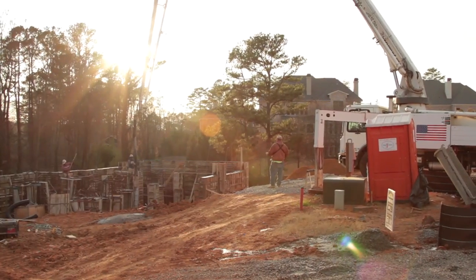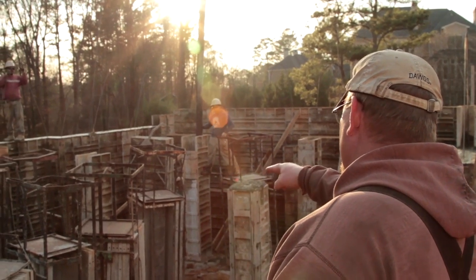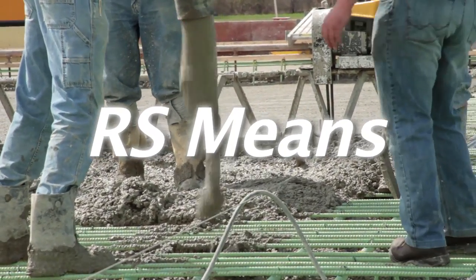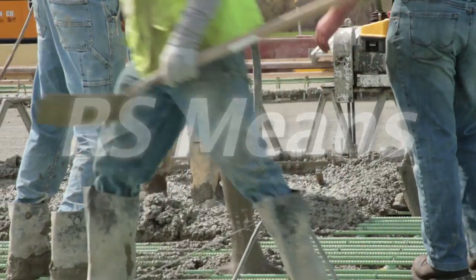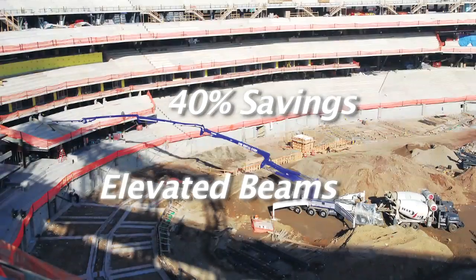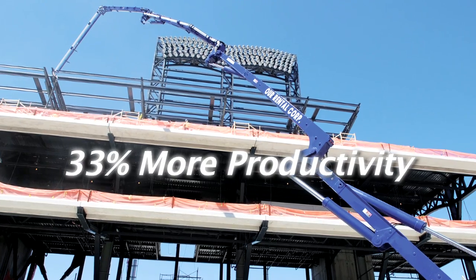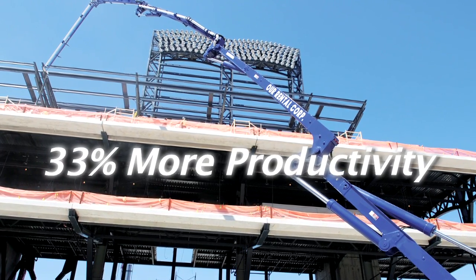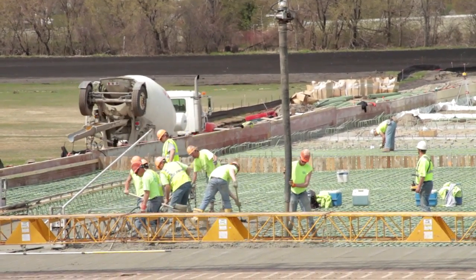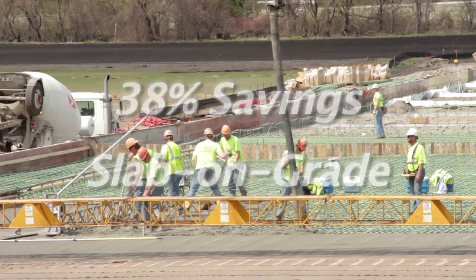In today's competitive construction environment, concrete pumping offers tangible savings related to precision placement. RS Means, a long-standing estimating guide for the construction industry, states that using a pump produces 40% lower cost per yard pouring an elevated beam than a crane and bucket, and the pump increases productivity by 33%, allowing more work to be done in a day. In slab-on-grade applications, RS Means reports the pump saves 38% compared to crane and bucket, while increasing productivity by 30%.